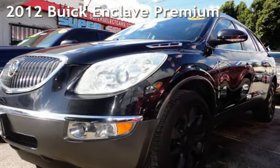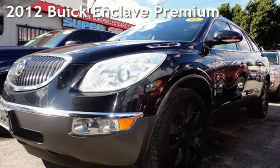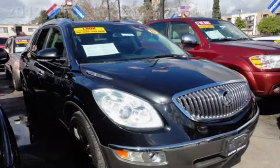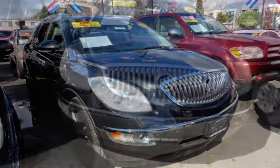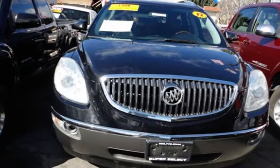Presenting a pre-owned 2012 Buick Enclave Premium. This four-door SUV has a six-cylinder, 3.6-liter V6 engine, with front-wheel drive, and an automatic transmission.